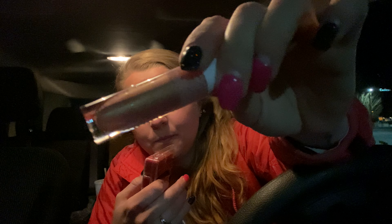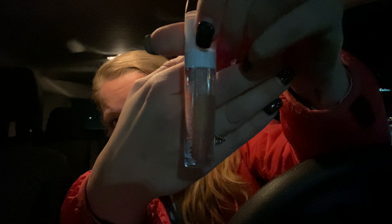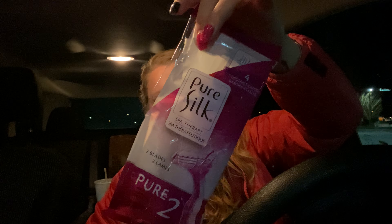I got another one of these Mega Last Liquid Cat Suit High Lip Shine — it's lipstick, this one's in Satin Sheets. This stuff works really good. I've had a couple of these — it's just a nude color. And I also got some Pure Silk Razors. There's like four in a pack.